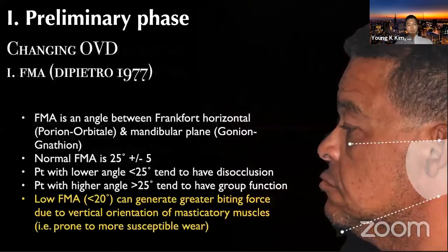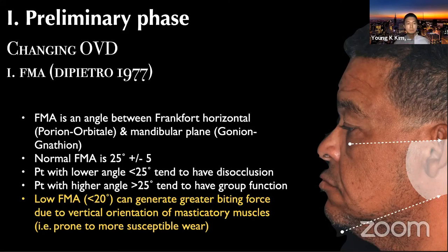Another important part when changing the vertical dimension is the FMA angle. According to Pietro, the Frankfurt horizontal to the mandibular angle — the FMA angle — can be a critical piece of information. The average value for this is about 25 degrees with an error of five. If it's lower than 20, literature supports that it can be more prone to fracture. Imagine you're increasing vertical dimension with excessive masticatory muscles and a low FMA angle — you'll be a lot more cautious, and may want to extend the provisional phase to see whether the patient can tolerate this level of vertical increase. These are some of the numerical and mathematical pieces of information you can utilize for full mouth reconstructive cases.